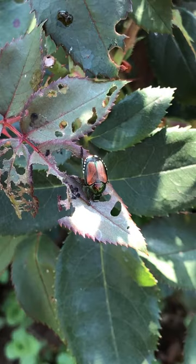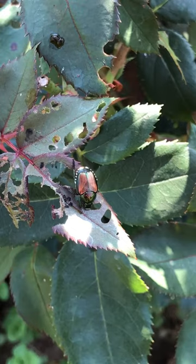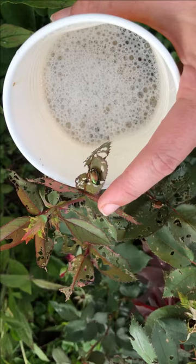One of the first things you can do is cover any valuable plants. Use a fine netting upon seeing your first Japanese beetle. Cover your plants until beetles are no longer active and make sure you remove the netting right away. If you have other valuable plants, you may want to go ahead and cut the flowers and bring them inside for your enjoyment.